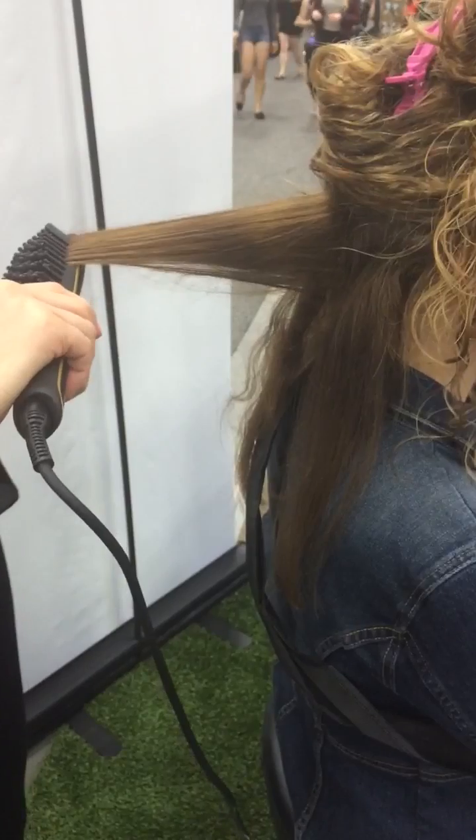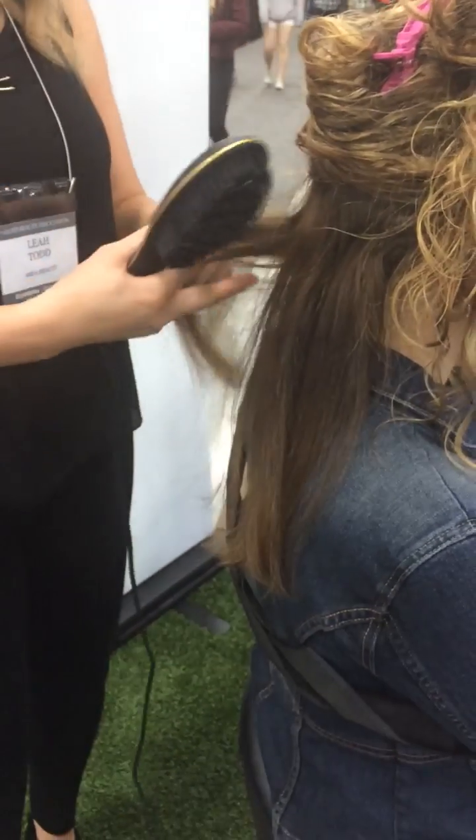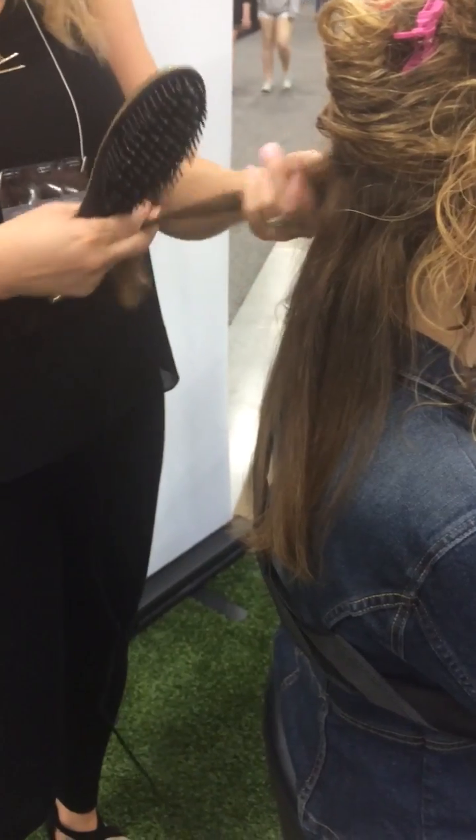So when I do my own hair at home, I want it to be 5-10 minutes, not 20-25-30 minutes. That's why I'm addicted to this product.